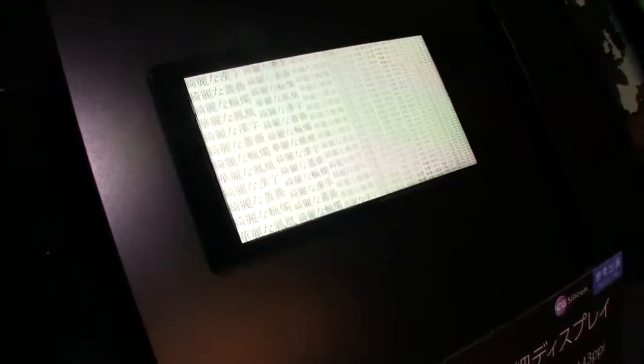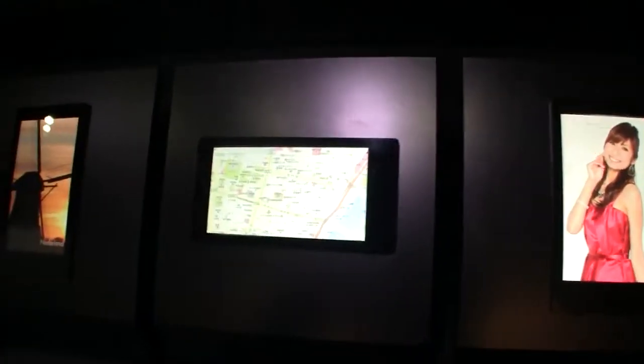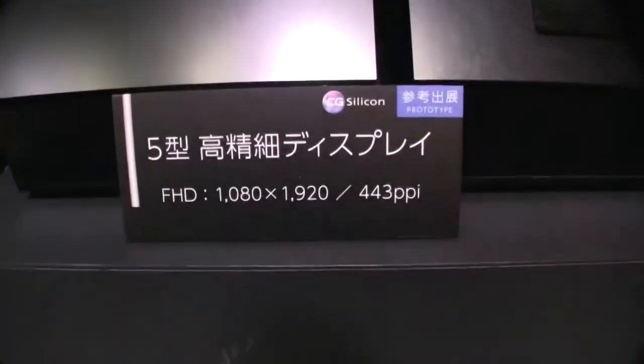This is of course a kind of tech demo here right now. But just trust me, the colors are so vivid. The resolution is absolutely stunning and amazing. That's the new 5 inch mobile LCD display from Sharp with a resolution of 1080p.